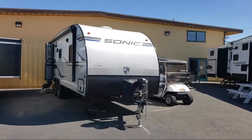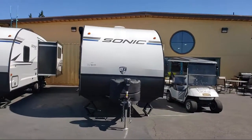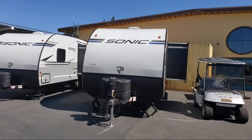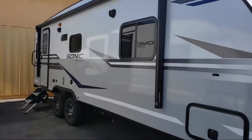This beautiful travel trailer comes equipped with a single slide, backup camera ready, electric awning, jiffy sofa, bedside power outlets, U-shaped dinette, front bedroom, and sleeps up to six people.